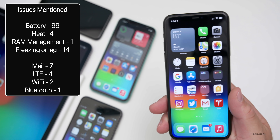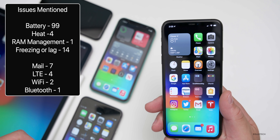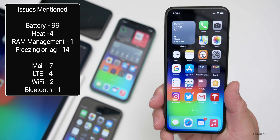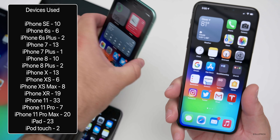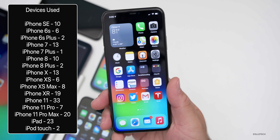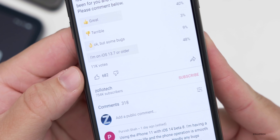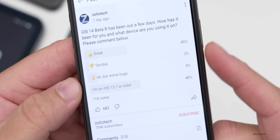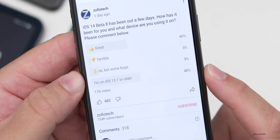Here are the issues people mentioned based off the YouTube community poll. Quite a few mentioned battery — good or bad — RAM management is good, most people mentioned freezing or lag, and a few had notification issues with Mail. As for devices, iPhone 11 is the number one used device in the poll. At the time of this video there were 11,000 votes and 318 comments. 40% said it was great, 3% said terrible, 9% said okay but some bugs, and 48% haven't upgraded yet. Compared to beta seven, this one is doing better overall.